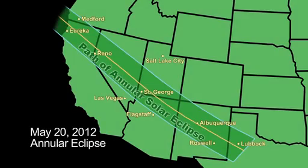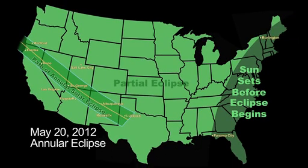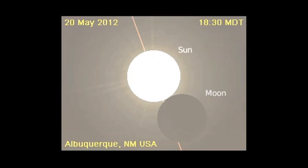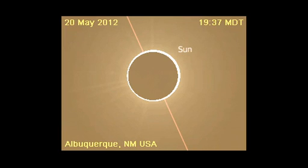A unique annular solar eclipse occurs on May 20th for lucky observers in a path from Eureka, California to Lubbock, Texas. The rest of the United States will see a partial solar eclipse. An annular eclipse occurs when the moon is at its farthest distance from Earth in its monthly orbit. At this time, the moon appears smaller than the sun, covering only 94% of the sun's disk.